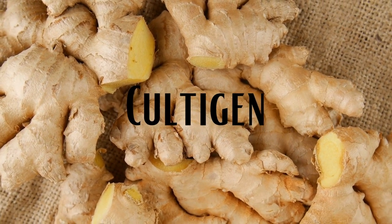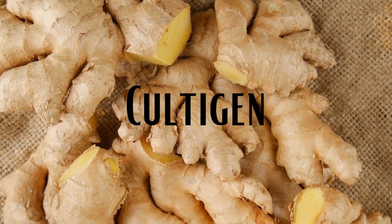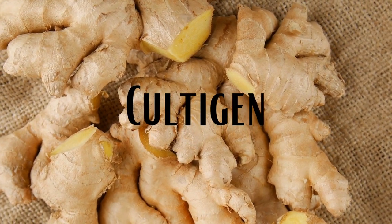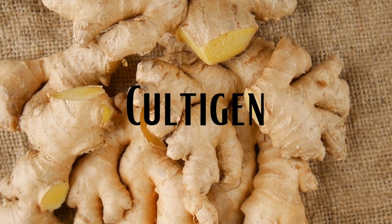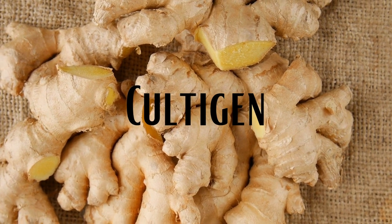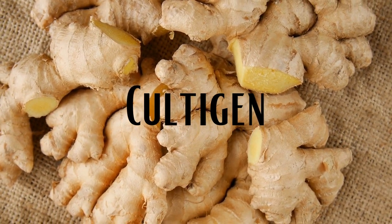The ginger that we have today is a cultigen, meaning it was deliberately altered or selected by humans and is a result of artificial selection, also meaning ginger does not exist in a wild state. All parts of ginger are consumable by humans, but any wild ginger may be poisonous.